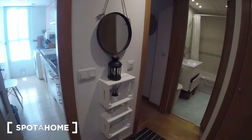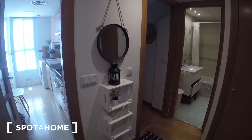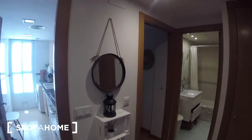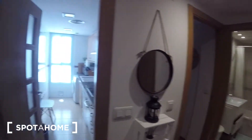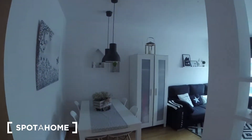We got these shelves over here which are pretty nice for decoration and also you can leave some of your stuff if you want. We got also a mirror over here and we're going to start with the first part of the apartment which is the living room.